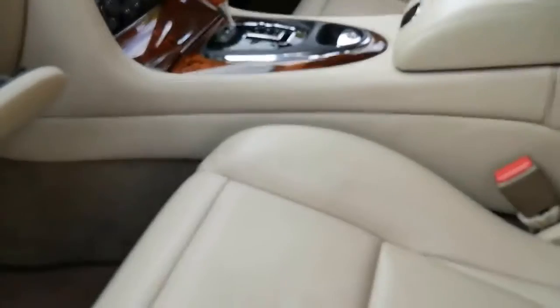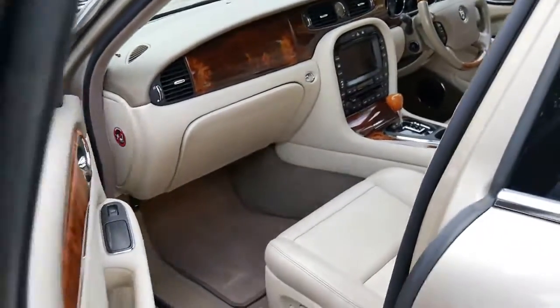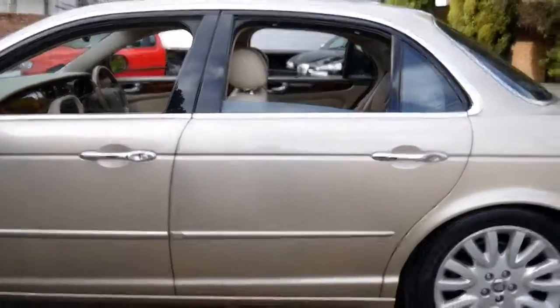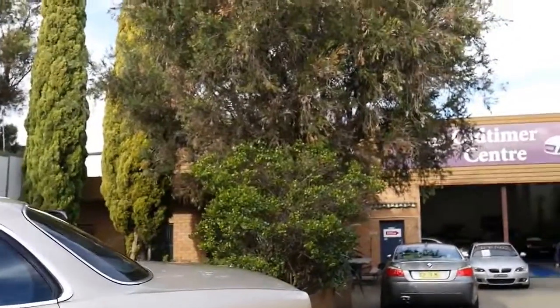There's the glove box and navigation CD. It's very, very nice. Thank you so much for taking the time to watch our video. Our location is Marrickville in Sydney — we're about 20 minutes from the airport. Thanks again for watching, and we look forward to hearing from you.